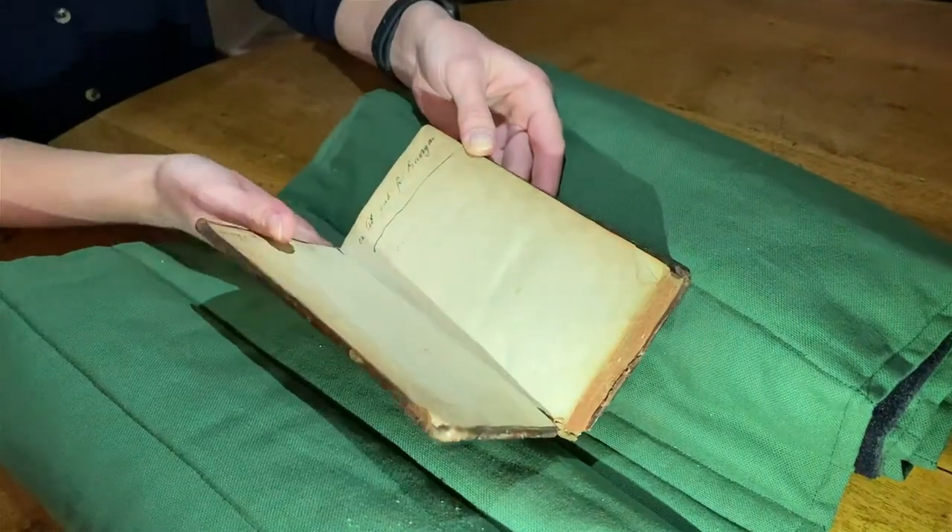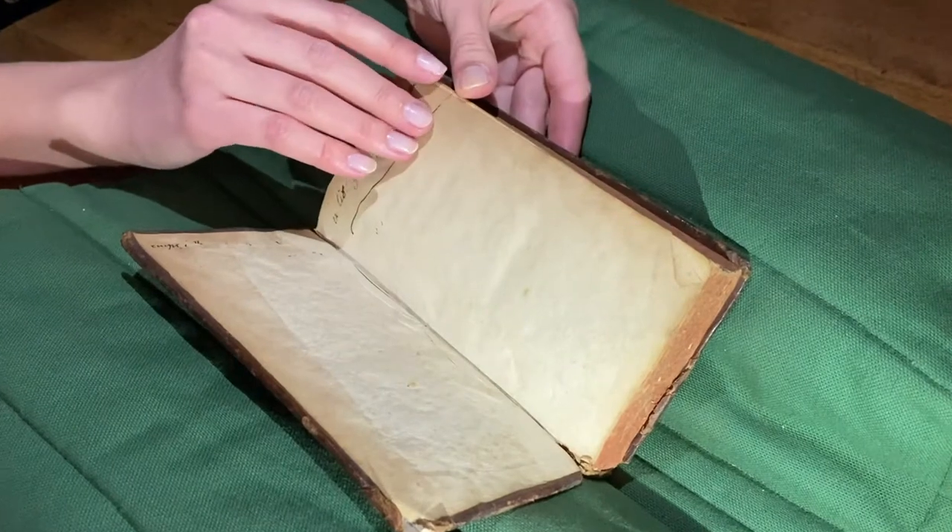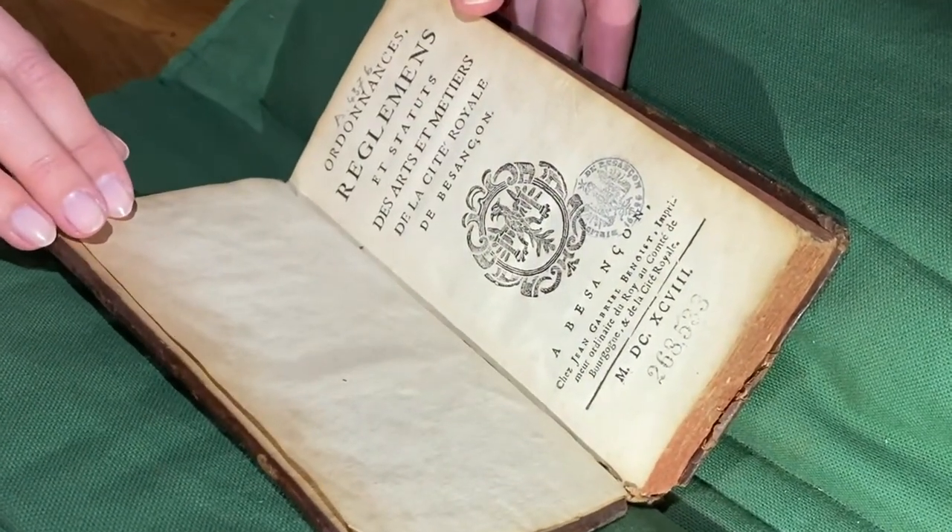The panels of the spine have gilt flourishes. The book has an ex-libris of the Bibliothèque de Besançon, with a stamp of the Municipal Library.